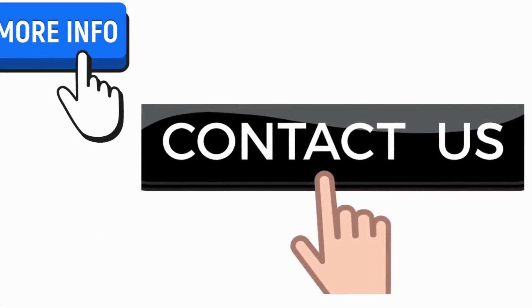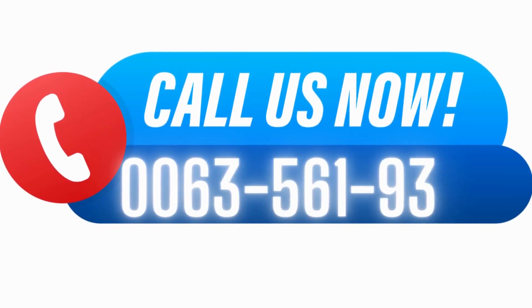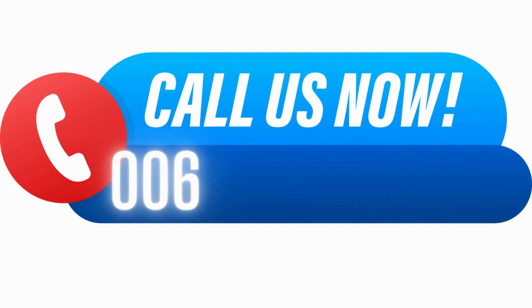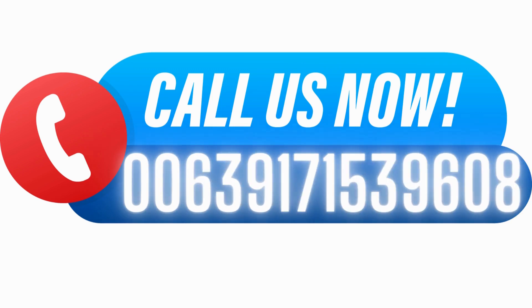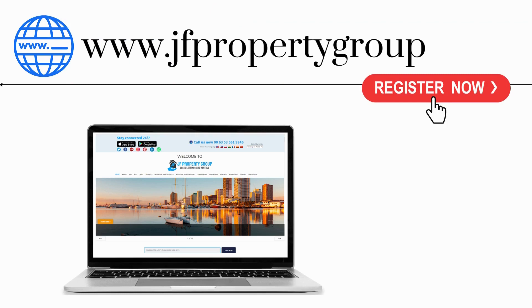For more information, contact us now. Call us at 00635619346, or at 006393338161046, or at 00639171539608. You can also email us at jfpropertygroup.info@gmail.com. Visit us on our website at www.jfpropertygroup.com. Register now.